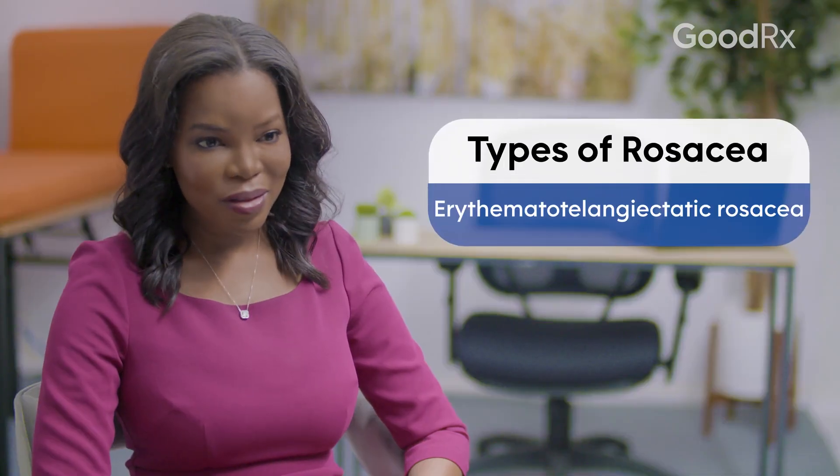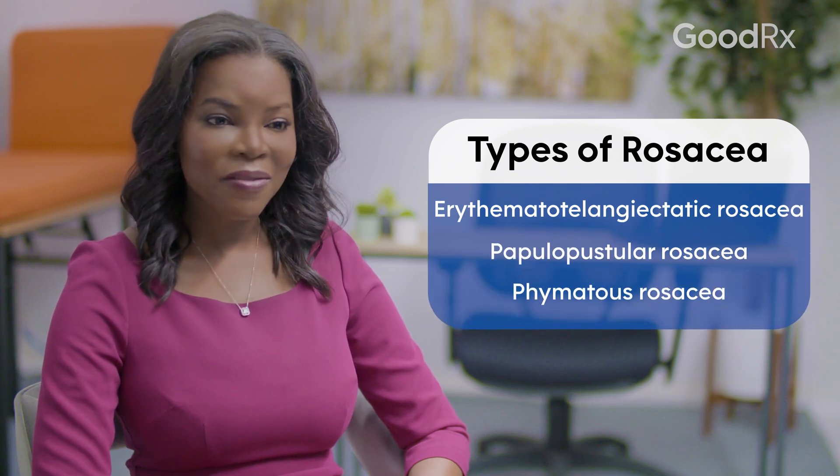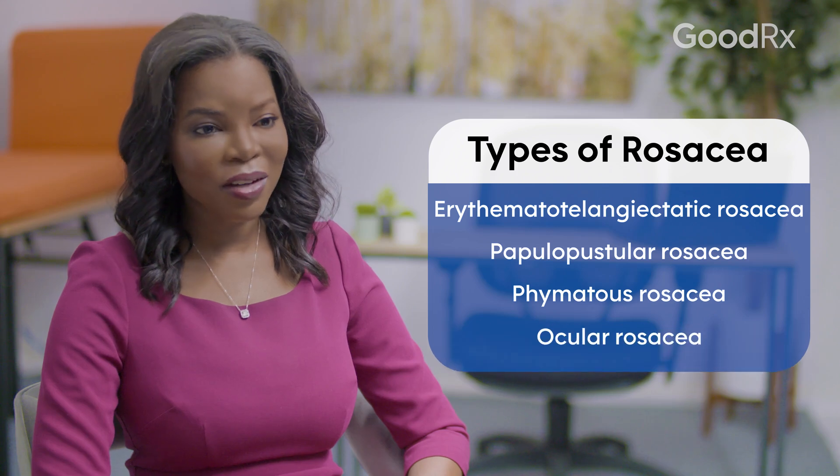There are four types of rosacea. The first is erythematotelangiectatic rosacea, there's papulopustular rosacea, there's phymatous rosacea, and there's ocular rosacea.